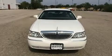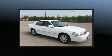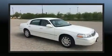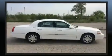Come test drive this 2007 Lincoln Town Car. This four-door, six-passenger sedan provides exceptional value. It features an automatic transmission, rear-wheel drive, and a powerful eight-cylinder engine.